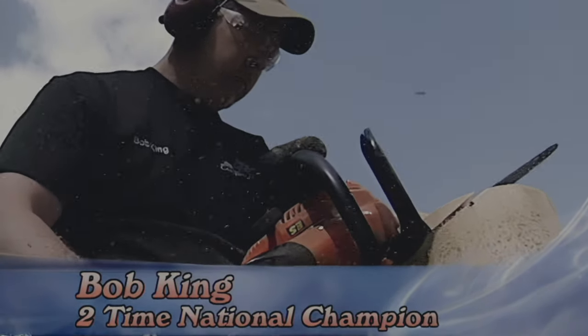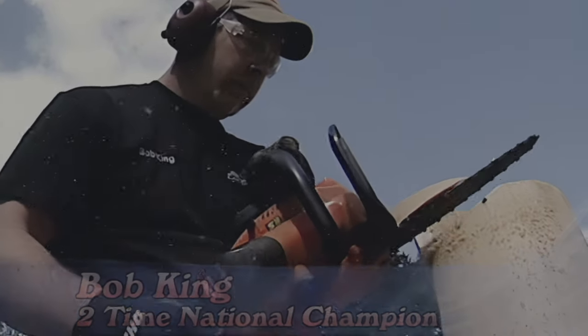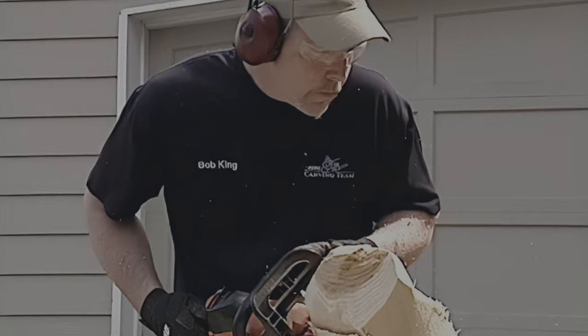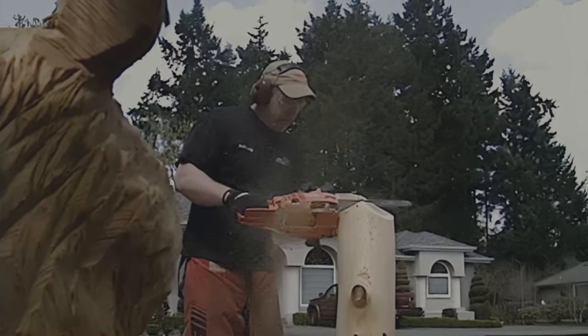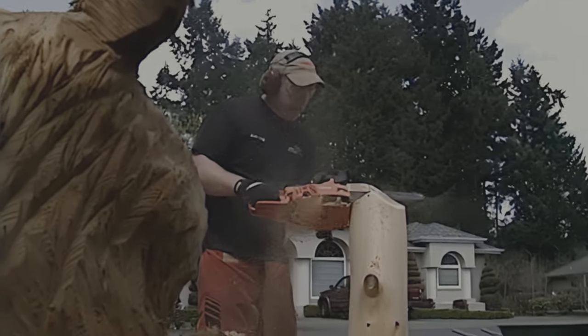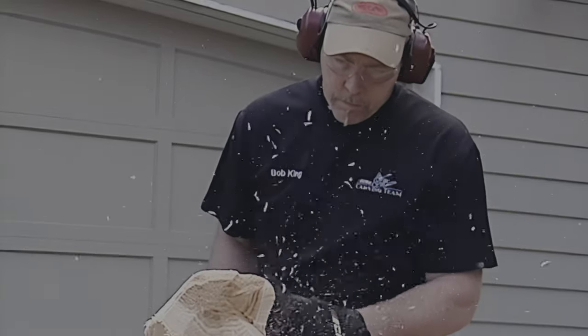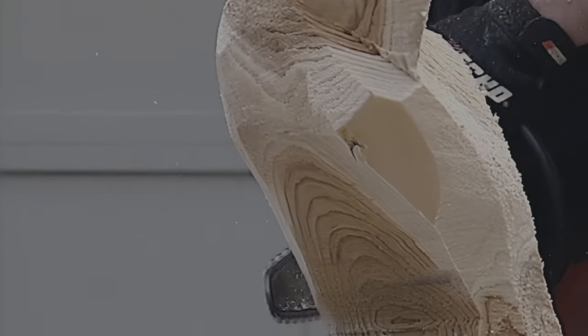This is Bob Kane, two times USA National Echo Cup champion and two times winner of the English Open Chainsaw Carving Competition. He looks at a log or a stump and sees an eagle, a bear, or a dolphin, grabs his chainsaw and a few minutes later we can all see and enjoy what only he saw at first.